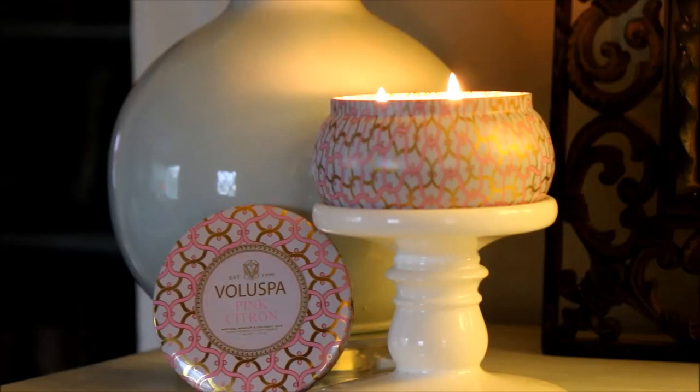It is a citrus fragrance and the scent description reads: a ripe citron grapefruit with a juicy pink center, layered with tart cassis I believe it is, and a heart of subtle rose. I don't smell the rose fragrance in this at all, but I definitely smell the grapefruit. It's not really tart though — it's rather sweet and I really love this fragrance in the spring. It's quite nice and it retails for $16.